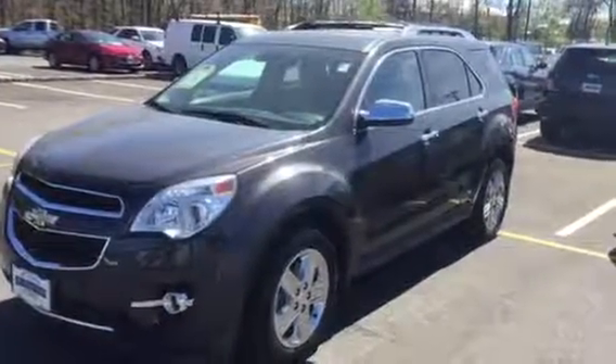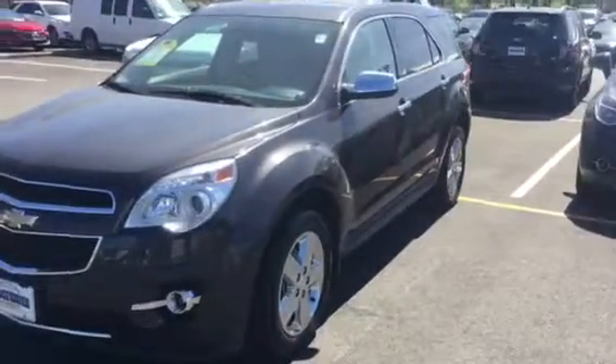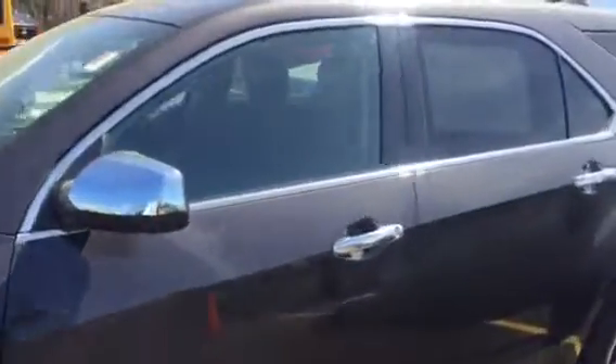Hi Cheryl, this is Jim at Bridgewater Chevrolet taking a video of the 2014 Chevy Equinox you're interested in. This is an all-wheel drive LTZ, chrome wheels, navigation, it's got lane departure warning, front accident avoidance.